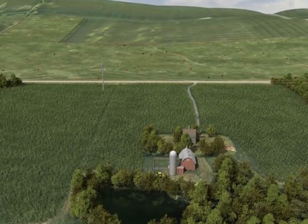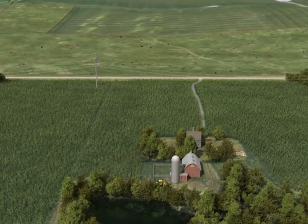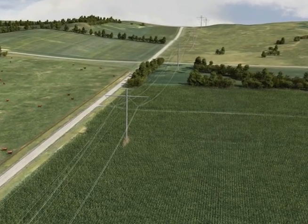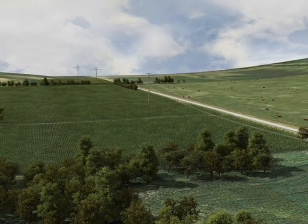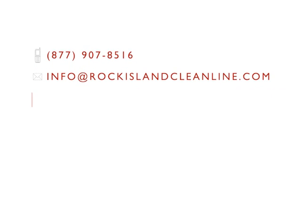Thank you for taking the time to learn about the transmission line construction process for the Rock Island Clean Line. We believe our success is dependent on thorough public involvement and dedicated environmental stewardship. Clean Line is committed to a responsible and transparent outreach process that engages the communities and landowners that will be affected. For more information regarding the construction process, please contact us at 877-907-8516 or info@rockislandcleanline.com. Information can also be found on our website at rockislandcleanline.com.